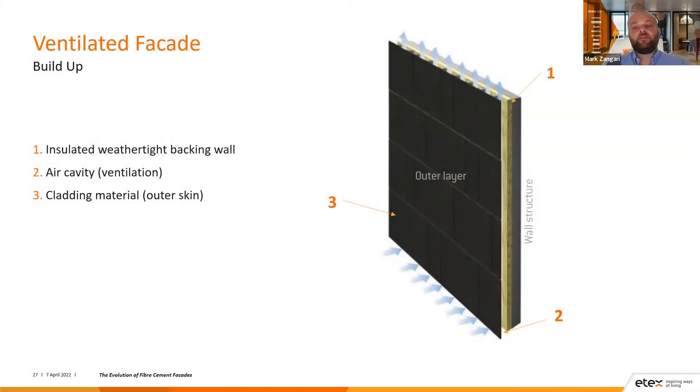To recap the build-up of the ventilated facade: you have the weathertight backing wall — which could be framing or masonry with your weather barrier — before insulation is attached. The insulation must be suitable for exterior use and a ventilated facade. Then you have your air cavity for ventilation, created by the adjustable bracket subframing. And then you have your outer skin or cladding panel, which provides the final aesthetics to the wall.